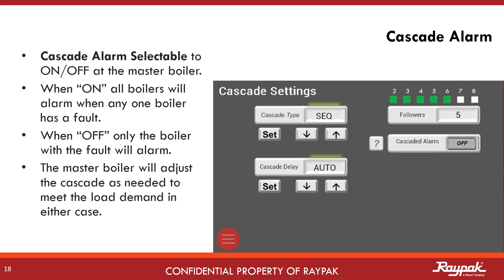Another improvement with this new software release is the cascade alarm control. With cascade alarm off on the master, only the boiler with a fault will sound the alarm. With cascade alarm on at the master, all boilers in the cascade will sound when any boiler has a fault. In either case, the master will redistribute the load, compensating for the boiler that is off.